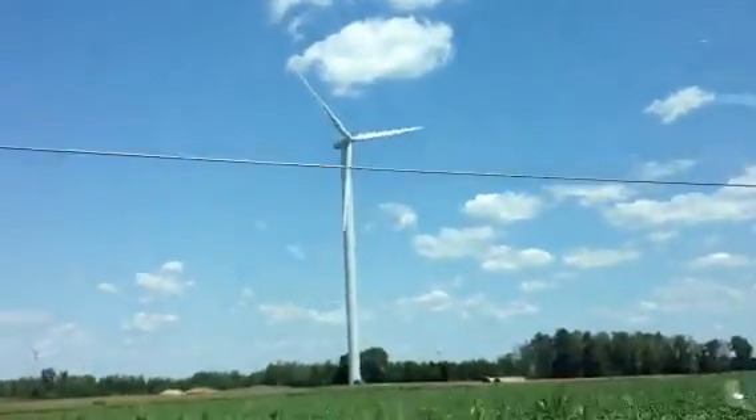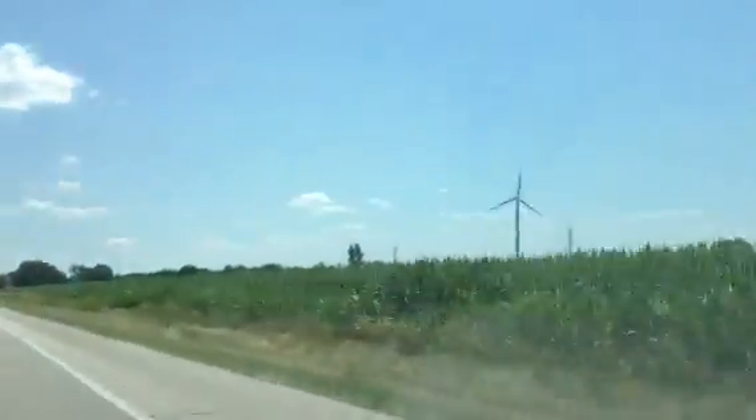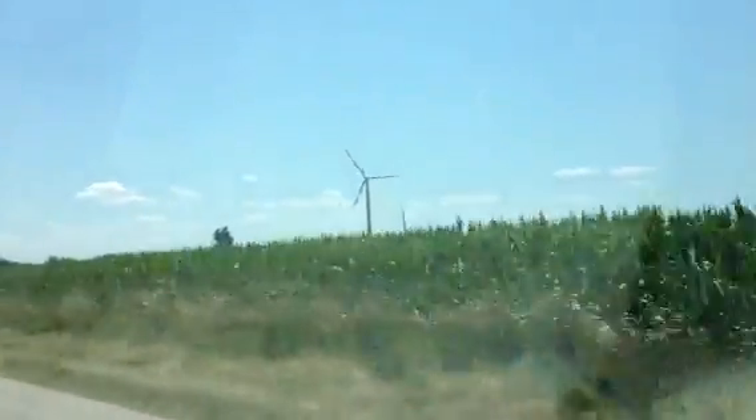If you look here, you can see this gigantic windmill cruising along M46. They're like everywhere. There's like hundreds of them.